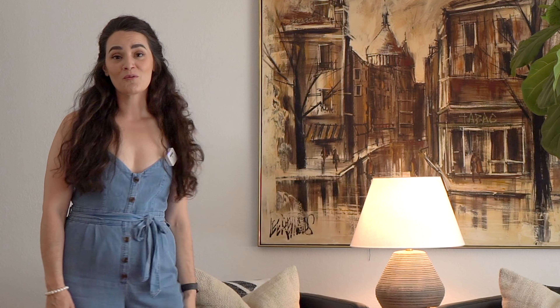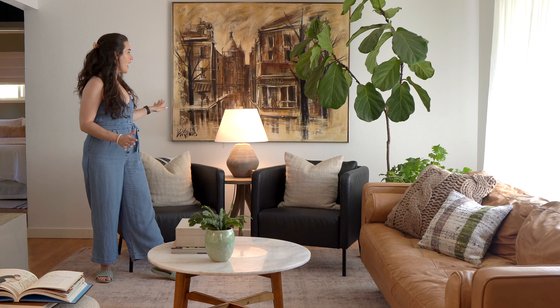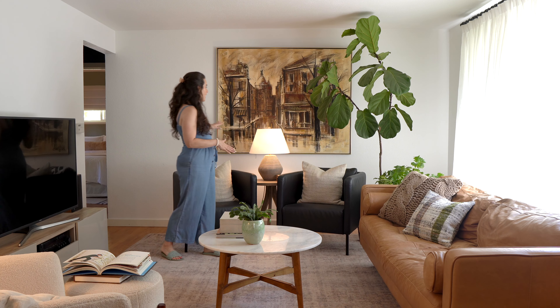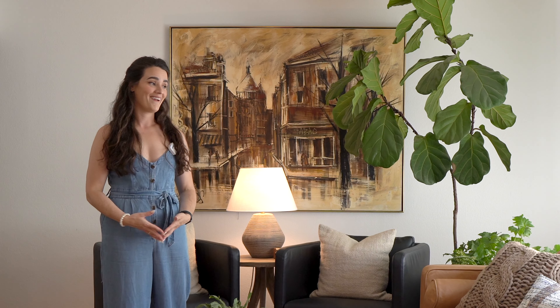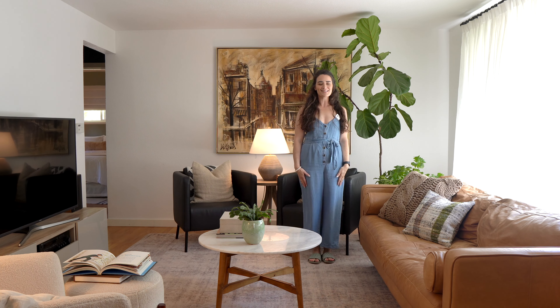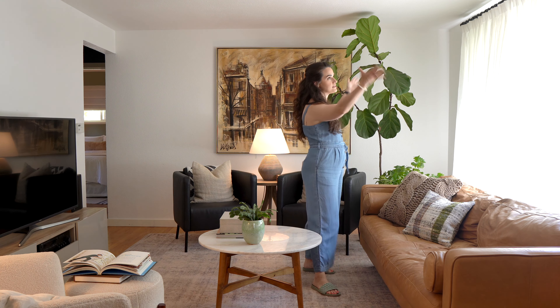If you've been following the channel for a while, you might remember this stunning piece of artwork. I found it at an antique shop when we were shopping around Portland, Oregon. I love the warm palette and the subject matter — a street in France — and it reminds me of a street that we actually walked down when we went there. The fiddle leaf fig gets a lot of questions; it was shorter than me when we first bought it.